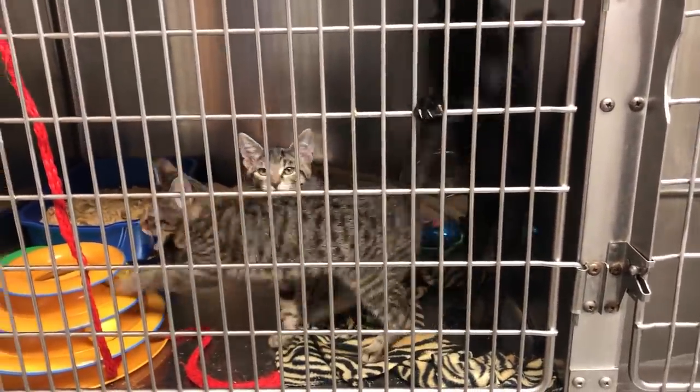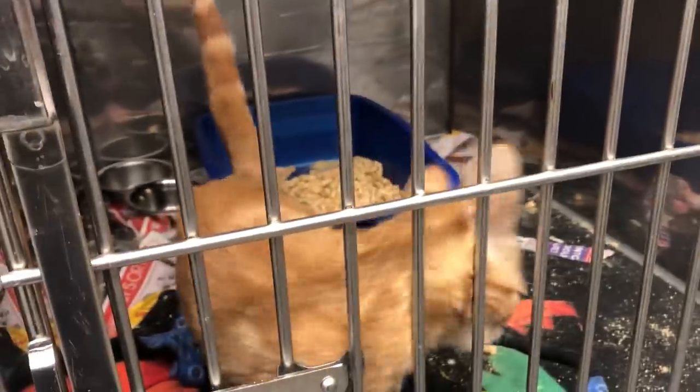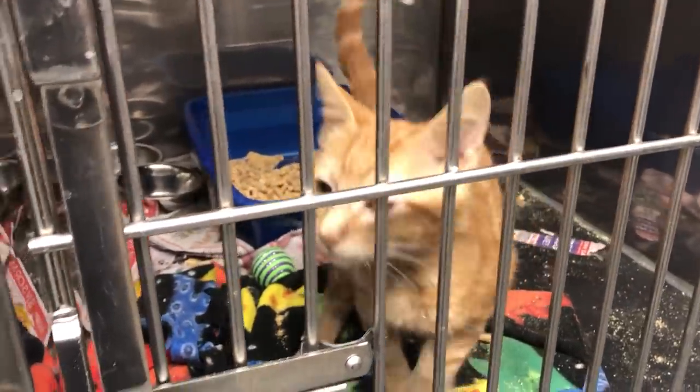Neuter day for the boys — Vole, Lord Voldemort, and Marmot. These are such a mess!